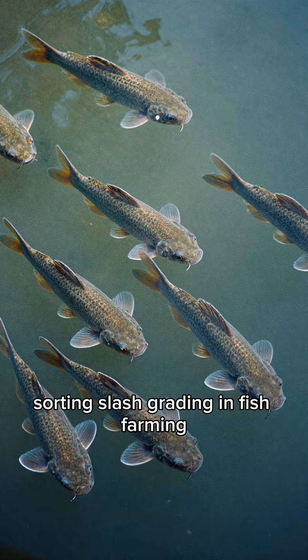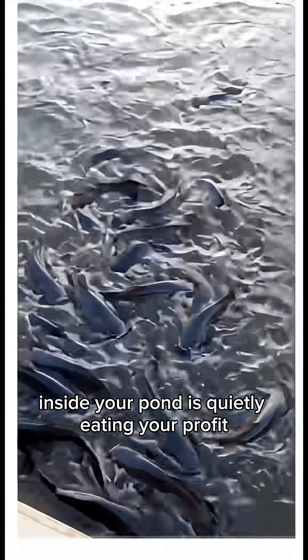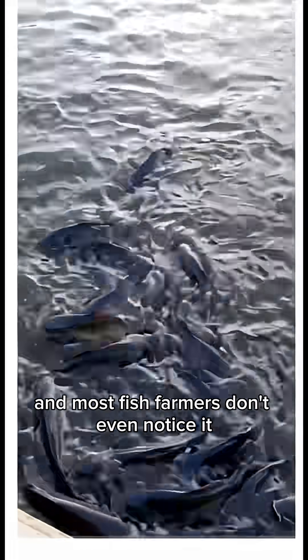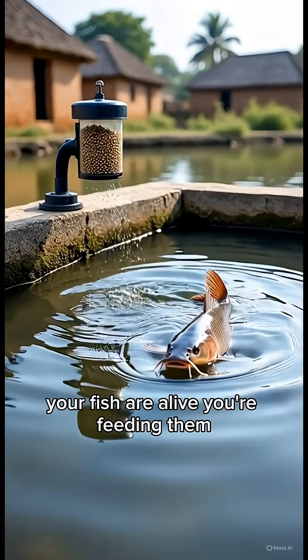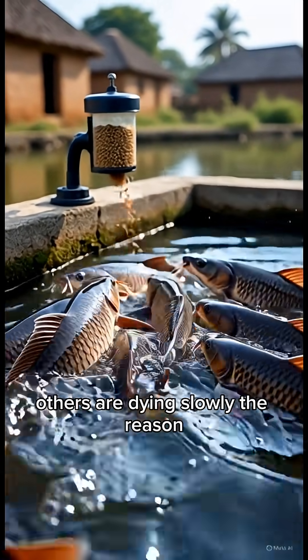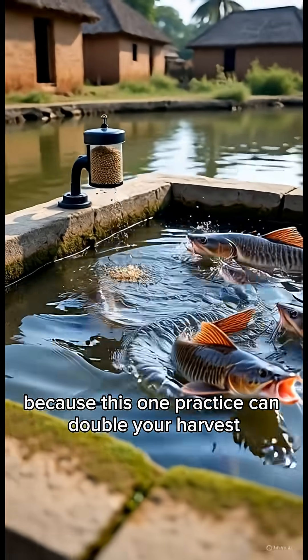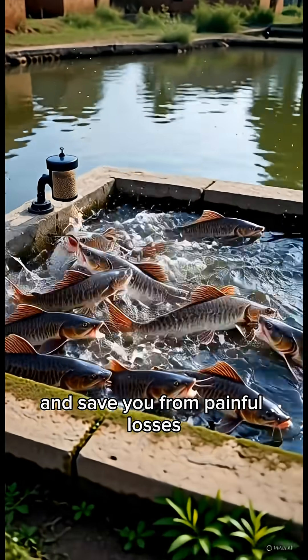Sorting and grading in fish farming. What if I told you that one small mistake inside your pond is quietly eating your profit every single day, and most fish farmers don't even notice it? Your fish are alive, you're feeding them, but some are growing fast while others are dying slowly. The reason? No sorting. No grading. Stay with me till the end, because this one practice can double your harvest and save you from painful losses.